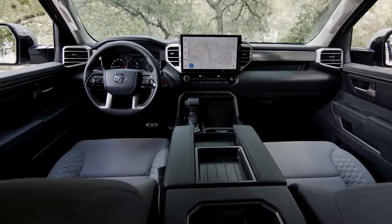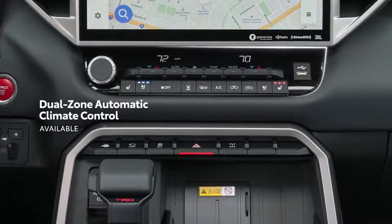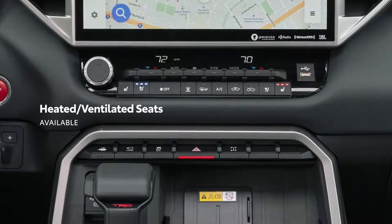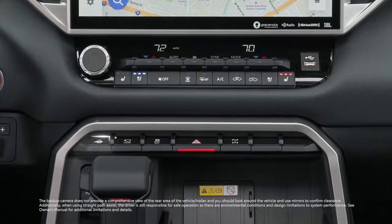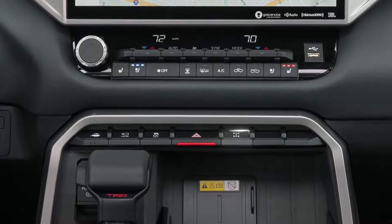Underneath the display, driver and passenger comfort can be fine-tuned through climate control settings — dual-zone if equipped — as well as available heated and ventilated seating. Below this, a row of buttons offers control for available vehicle systems like trailer backup guide, panoramic view monitor, stability control, locking rear differential, and more.